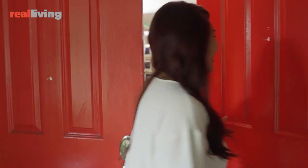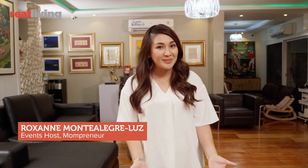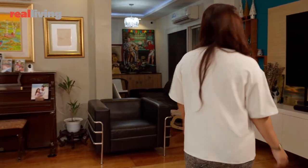Hey guys, welcome to our home. I'm so excited to show you around, so come in. I'm Roxanne, I'm a mom of two. I also do different businesses and at the same time I'm an events host. So now it's time we're going to explore the house. I'm going to take you around and show you what we do every day.